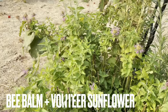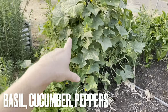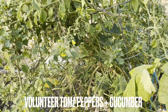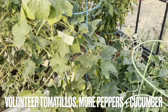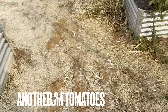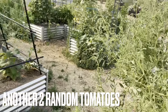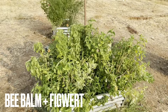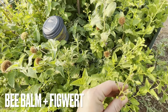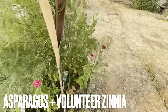This is some bee balm here with some volunteer sunflower. We've got some basil, cucumber, and some peppers. And then we've got a couple of volunteer tomatillos which we just kind of let go wild. Another pepper, another cucumber here — doing really well. And then right here behind the snapdragons we've got more bee balm, and then this gorgeous figwort here which I love using as filler, and then some asparagus and more volunteer zinnias.